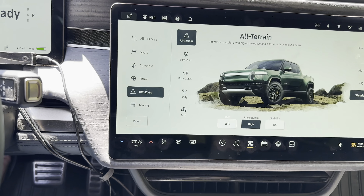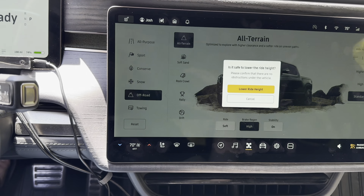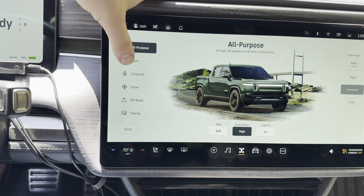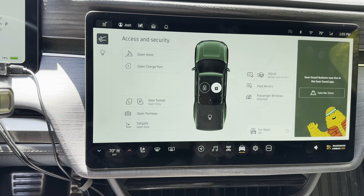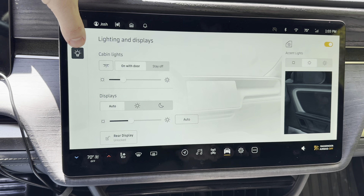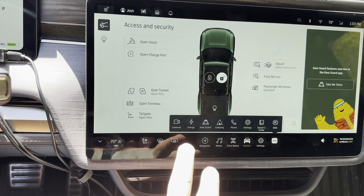They keep adding to the drive modes with software updates — we've had added off-road modes for all sorts of different situations. Towing improvements are apparently coming. Snow mode was a huge improvement for winter handling, just in time. And of course, sports blast. They've also added a lot of fun lighting stuff, especially when we got to Halloween mode, and I think there's more to come there.